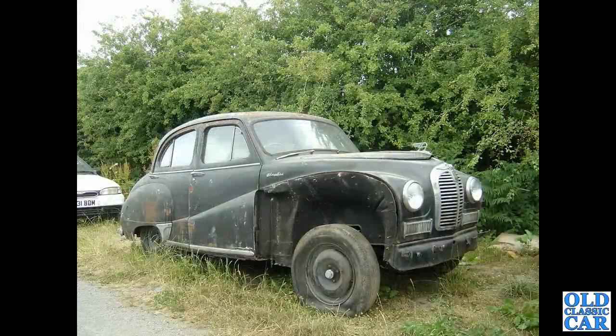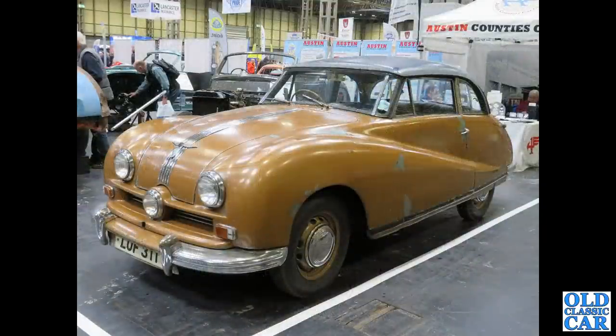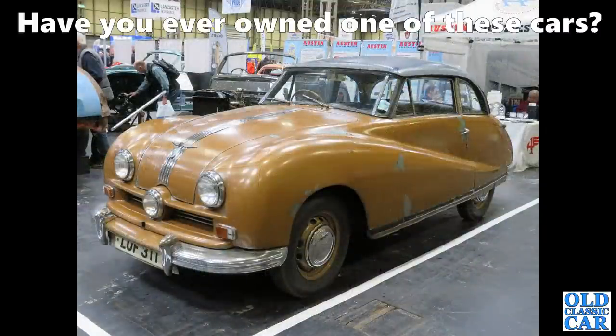Looking a little worse for wear is this Austin A40 Somerset, spotted in a Welsh scrapyard around 2005-2006. It doesn't actually look too rusty. Down to the NEC again, we've got a very original-looking Austin A90 — this is a fixed head version with the unusual feature of the wind-down rear centre window.